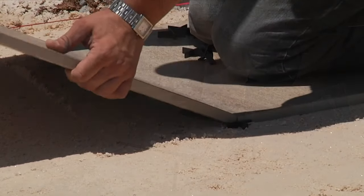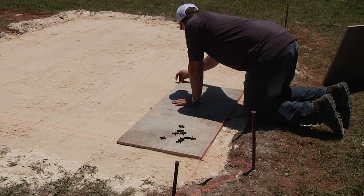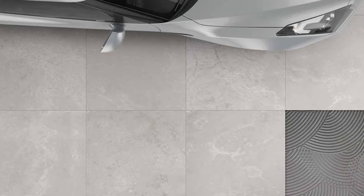So what is a 2CM porcelain paver? Basically it's a porcelain tile that is about three quarters of an inch thick and it comes in a wide range of looks from marble to wood, limestone, quartz, and different sizes like 24x24, 12x48, 16x48, even up to 24x48 pavers.